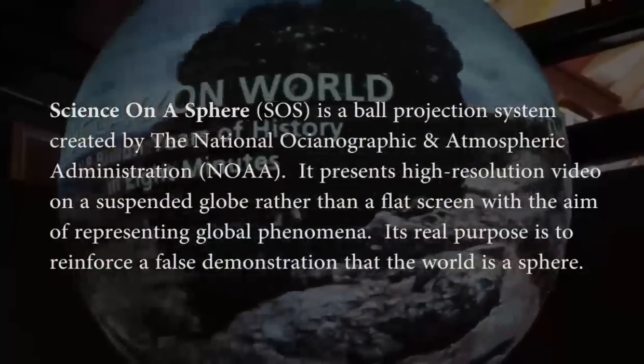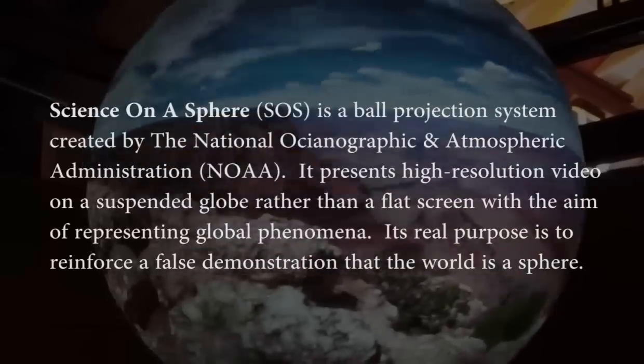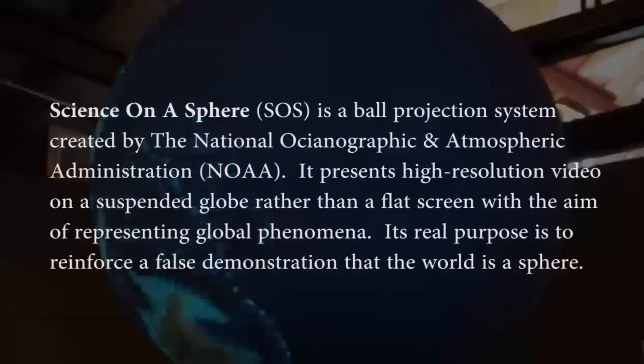This is the blue marble, which was originally created by NASA. What we like to do is display things like the Earth, and we can display anything on the Earth.